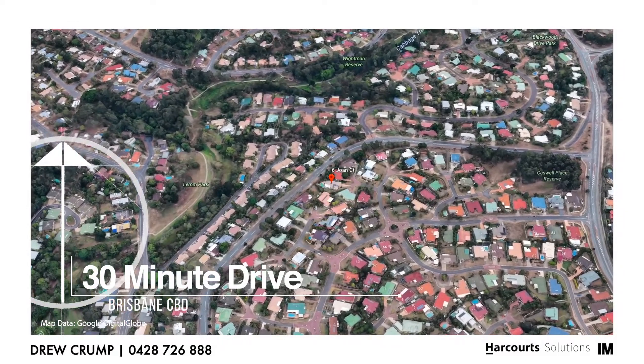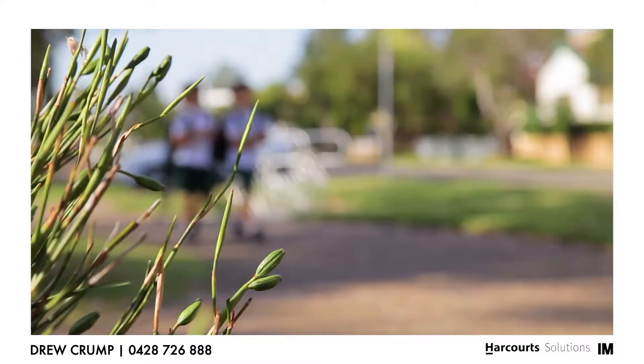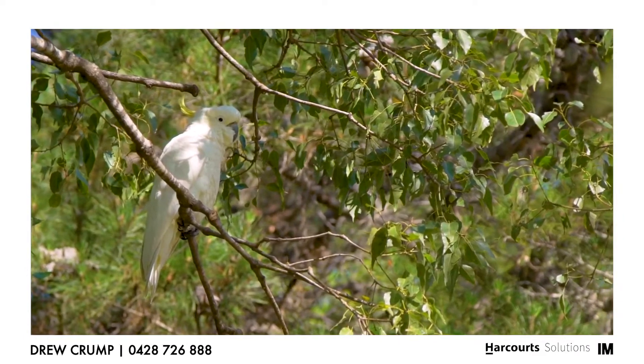Irana Hills is very conveniently located just 11 kilometres to Brisbane CBD, with an abundance of parklands, schools, shops, and easy access to Bunyaville State Forest.